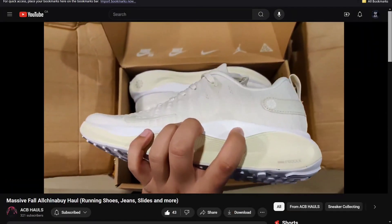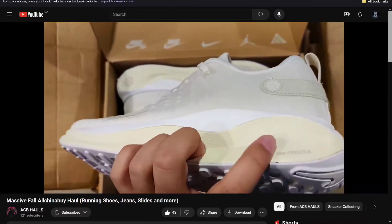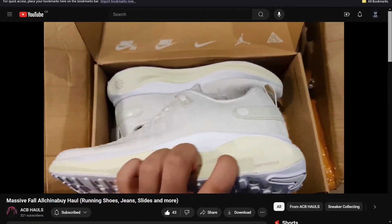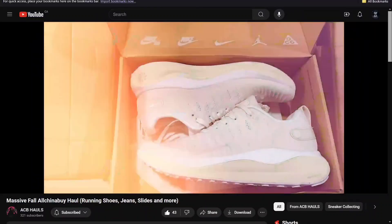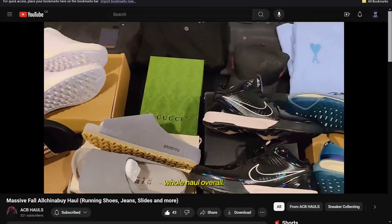Their unboxing experience is really nice. Another thing I've noticed is their box sizes — compared to Pandabuy, which used to have one or two different types of box sizes, every single box I've received from All China Buy is a different size.